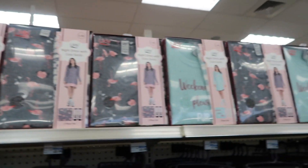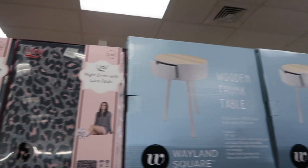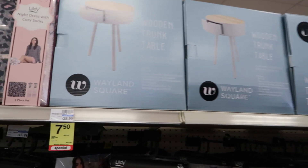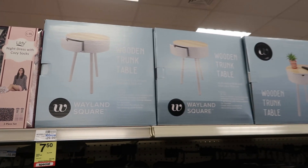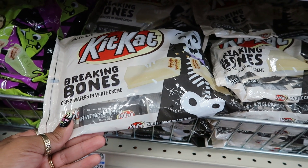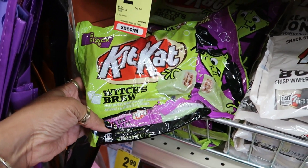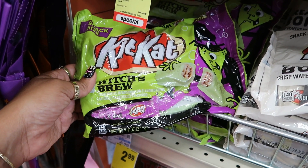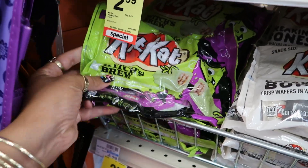That shirt says 'Later Witches' for $15. They got some cute little pajama sets up there and the socks for $22. Wooden trunk table — it used to be $30, now it's $7.50, not bad. Breaking Bones and White Cream Kit Kats — what's this green flavor? Witch's Brew — they're green marshmallow flavored cream, so it's just a regular Kit Kat made green. I thought it was a different flavor.